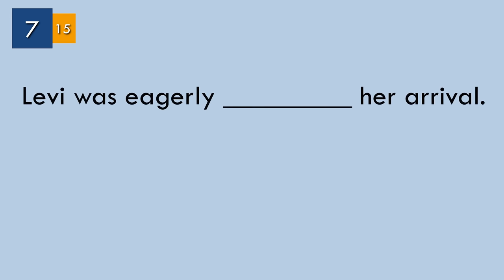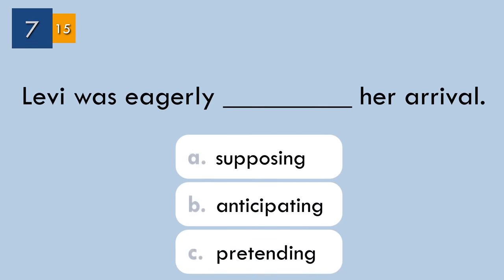Question number seven. The correct answer: 'anticipating.' Levi was eagerly anticipating her arrival. The word 'eagerly' is a strong collocate of the verb 'anticipate.'